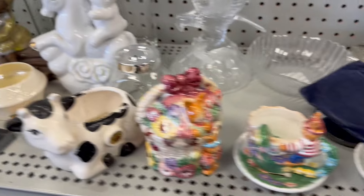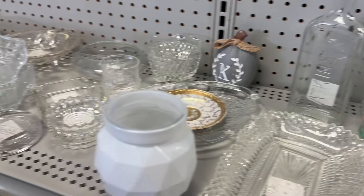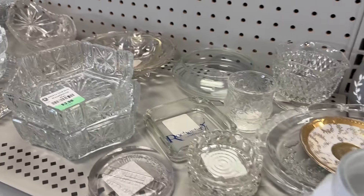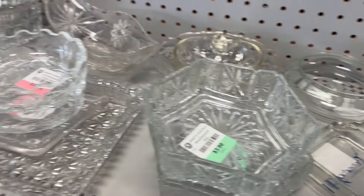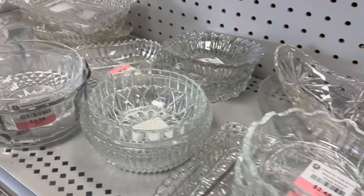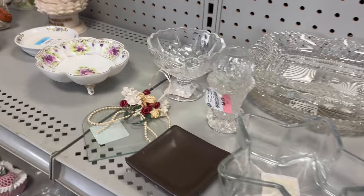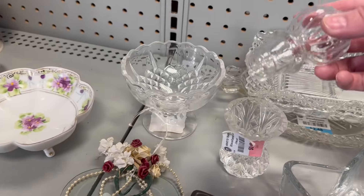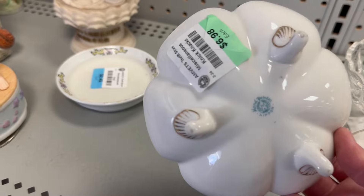We've got some more bunny stuff over here. Let me give you guys a scan of what I'm seeing. It's a little quicker when Matt can hold the cart and he's just waiting for me. There's still a lot of excitement right now — lots of people here today. Here's another bottle top. $6.98.